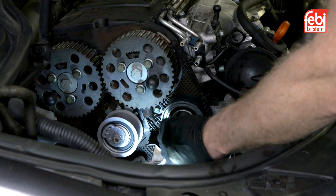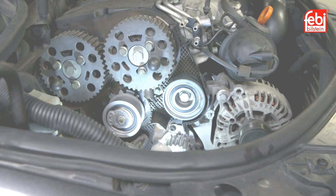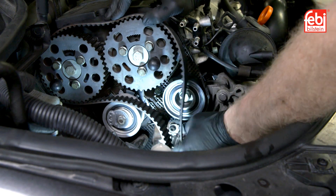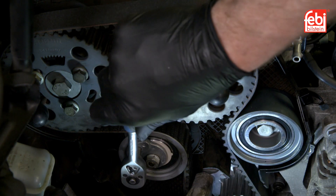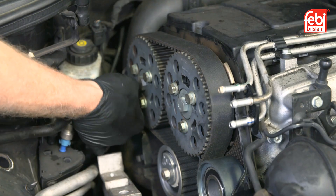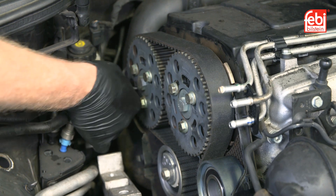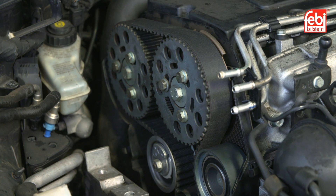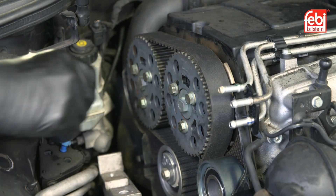Ensure the new timing belt is fitted with no unnecessary force in a clockwise direction, starting with the crankshaft and then set the tensioner, ensuring it is set correctly before tightening the retaining nut and then tighten the camshaft bolts. Remove timing tools, rotate the engine slowly twice and reinsert timing tools to check that the belt was aligned before reassembly.